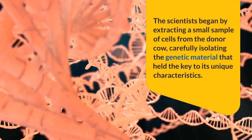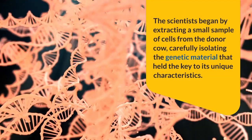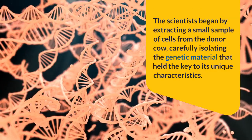Cloning a cow involved intricate scientific techniques that required utmost precision and expertise. The scientists began by extracting a small sample of cells from the donor cow, carefully isolating the genetic material that held the key to its unique characteristics.